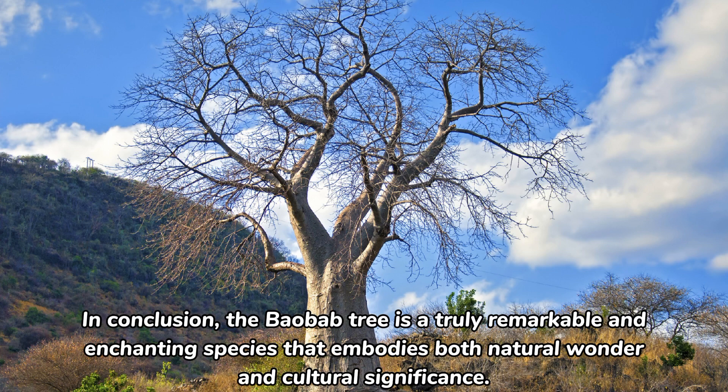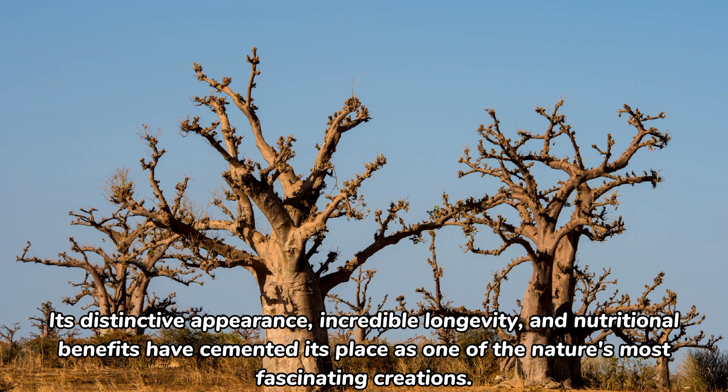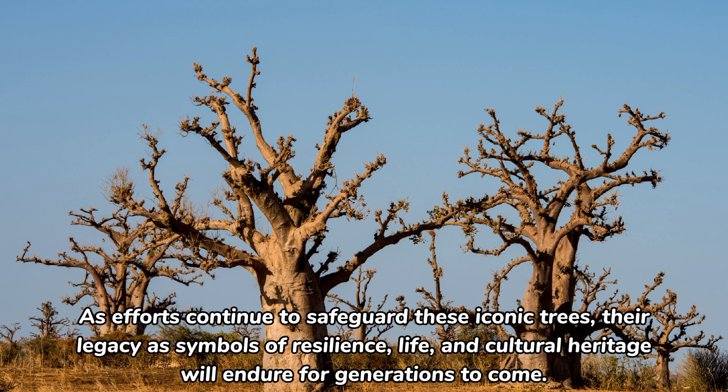In conclusion, the baobab tree is a truly remarkable and enchanting species that embodies both natural wonder and cultural significance. Its distinctive appearance, incredible longevity, and nutritional benefits have cemented its place as one of nature's most fascinating creations. As efforts continue to safeguard these iconic trees, their legacy as symbols of resilience, life, and cultural heritage will endure for generations to come.